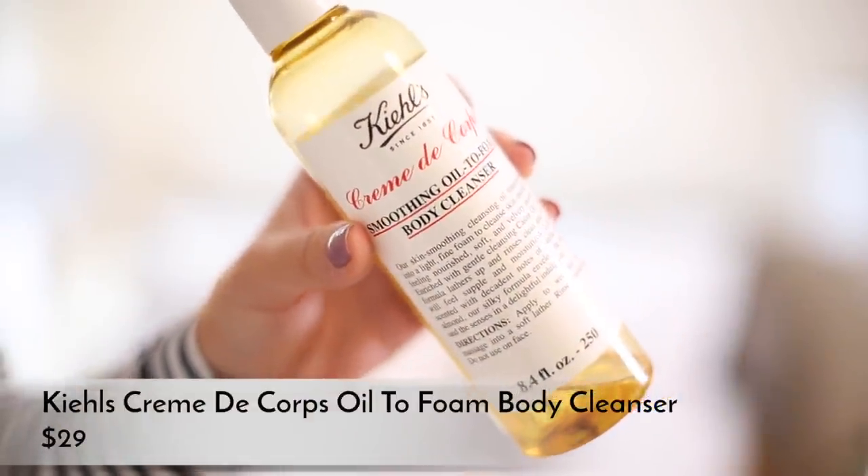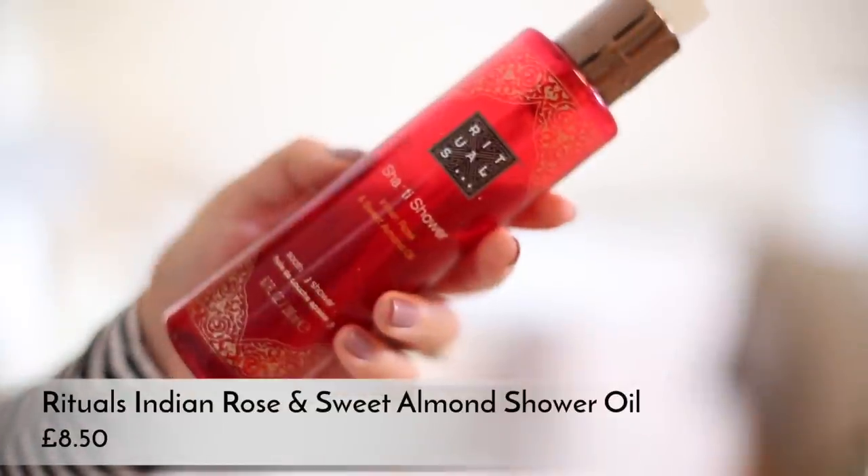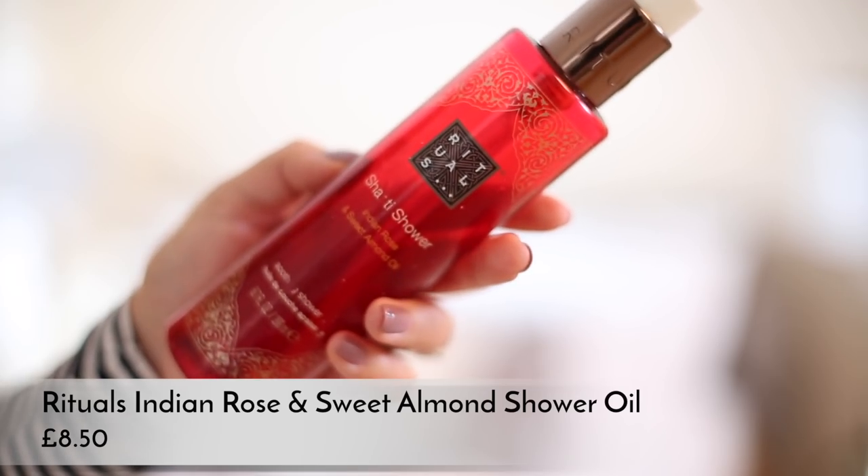Then I jump in the shower and I've changed my routine quite a lot since becoming pregnant. The main thing is using richer, oilier body products to keep my skin moisturized. I know stretch marks are generally genetic and you can't avoid them a hundred percent, but I'm still going to try. My whole body has also been a lot more dry and sensitive. I've introduced shower oils - I've spoken about this Kiehl's Crème de Corps smoothing oil-to-foam body cleanser a few times before, and the Rituals Santi shower Indian rose and sweet almond oil soothing shower oil is very similar. I really like both.